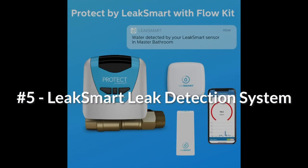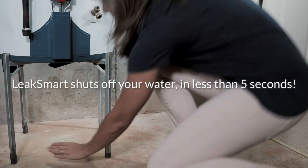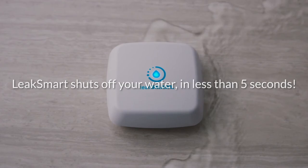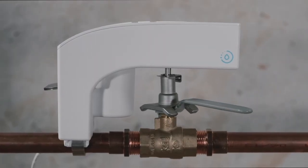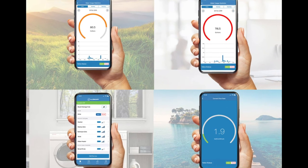Number five: LeakSmart. The LeakSmart leak detection system gives you peace of mind by shutting off your water main when it detects a leak in your house, preventing costly damage to your home. LeakSmart also lets you monitor your daily, weekly, and monthly water usage.